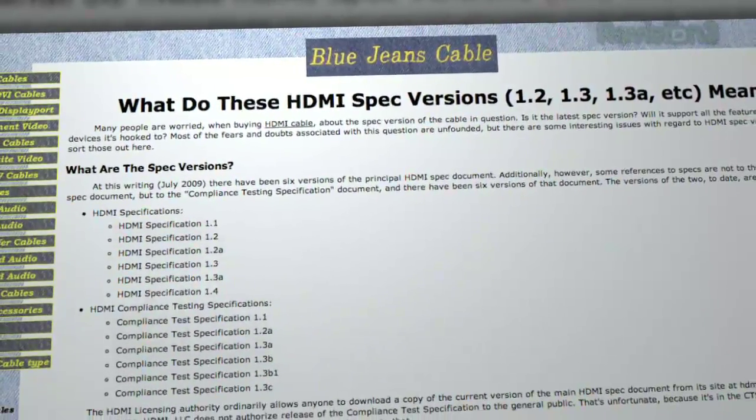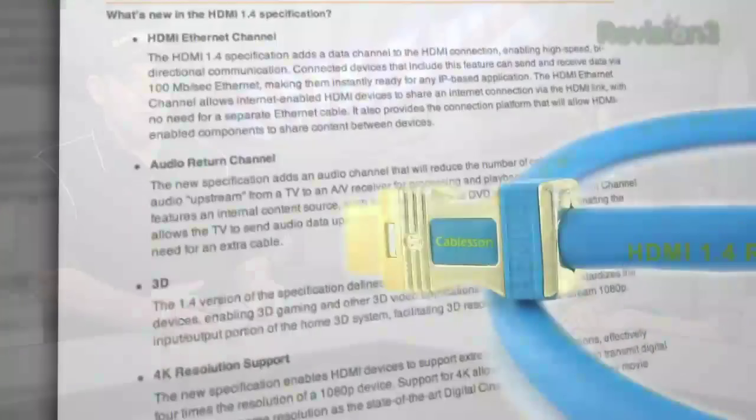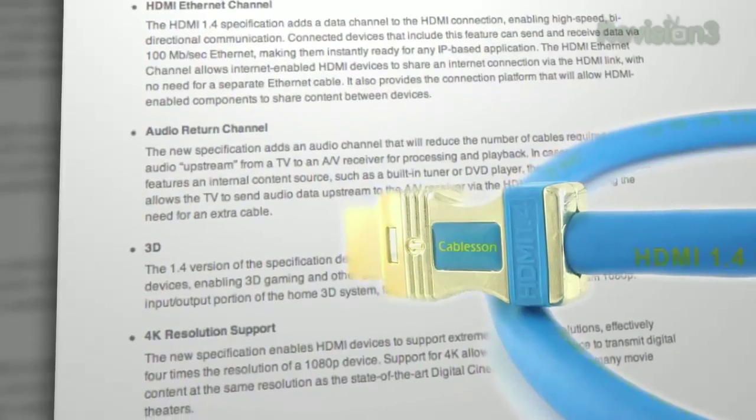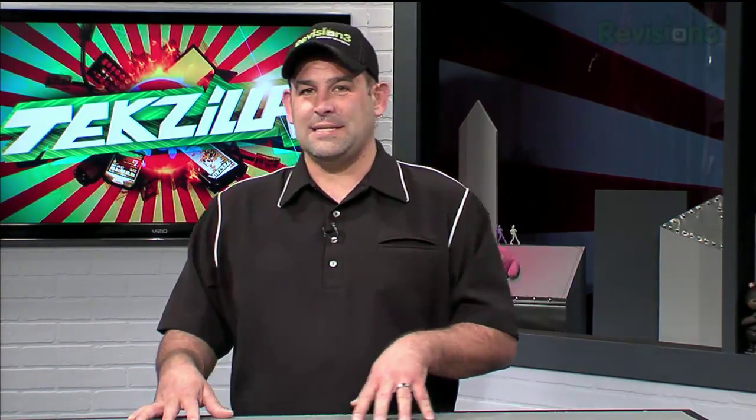Sound messy? Well, yeah, it kind of is. But to oversimplify, the 1.3 and later cables are more strictly tested than the 1.2 and earlier cables. The actual cable design itself didn't really change so much. HDMI 1.4 — we've heard a lot about that lately. That's supposedly what you're going to need to run the 3D HDTV spec between your new 3D Blu-ray player or PS3 and your 3D HDTV.